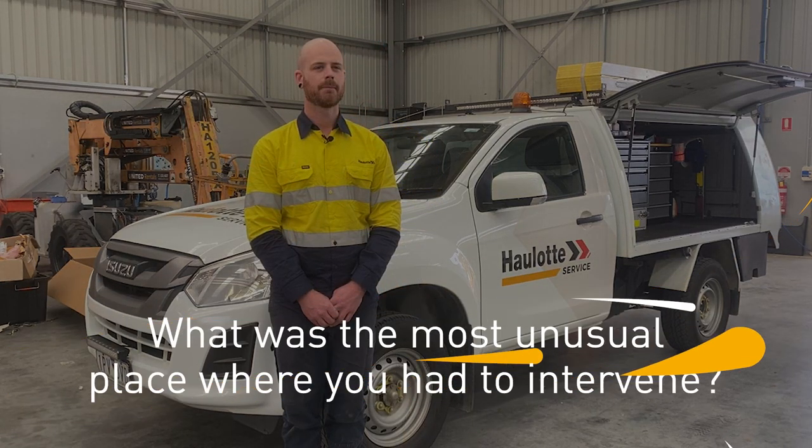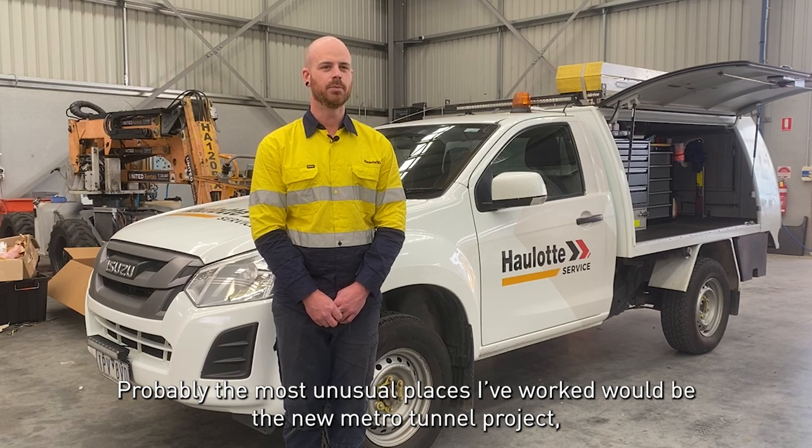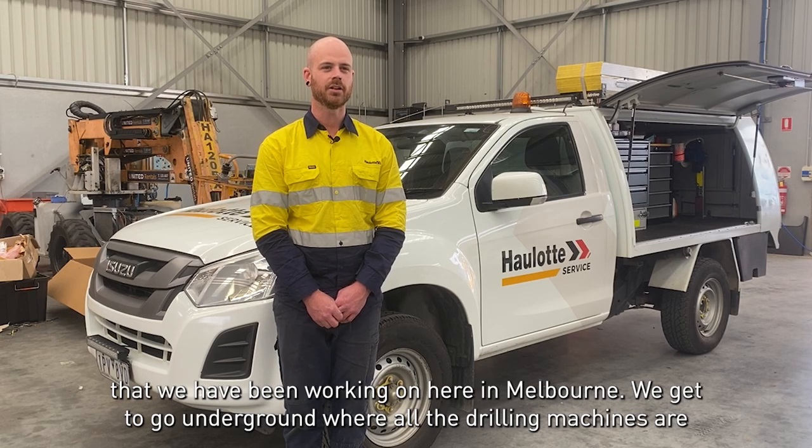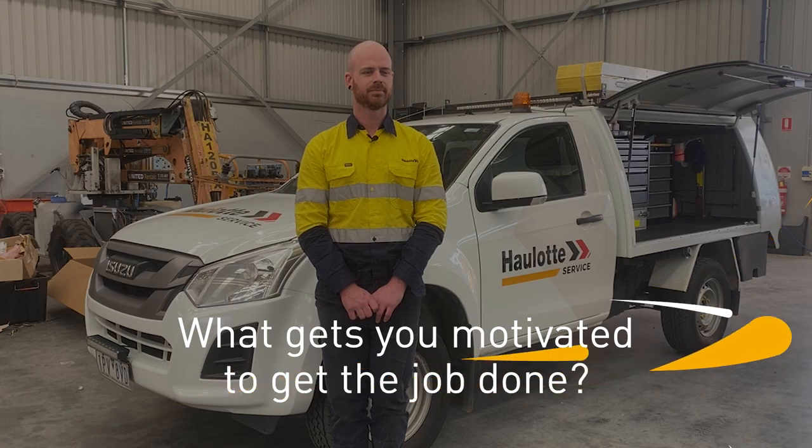Probably the most unusual places I've worked would be the new Metro tunnel projects we're working on here in Melbourne. We get to go underground where all the drilling machines are, and service and repair machinery down there.